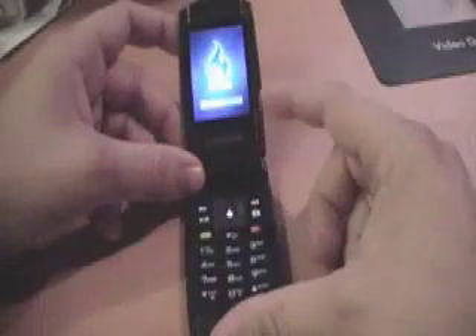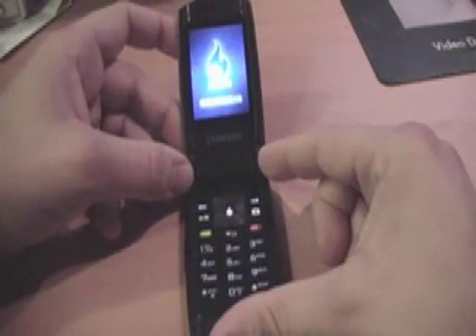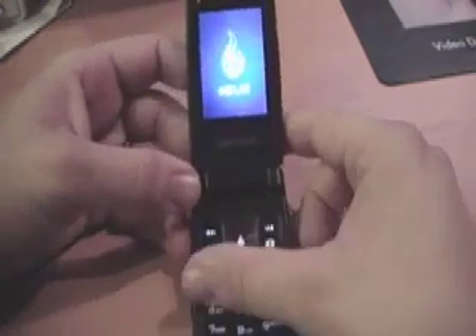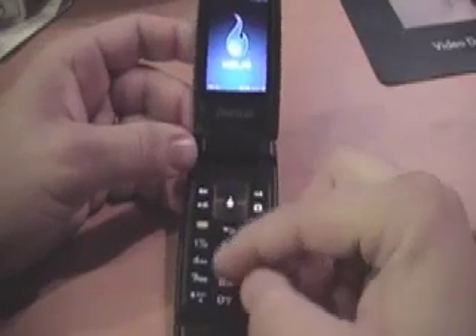Starting it up right now. This phone hasn't been activated yet, so we won't be able to show you any of the video downloads or the browsing. But as you can see, it's actually quite thin. The keyboard is completely flat — there's no separation in the keys.